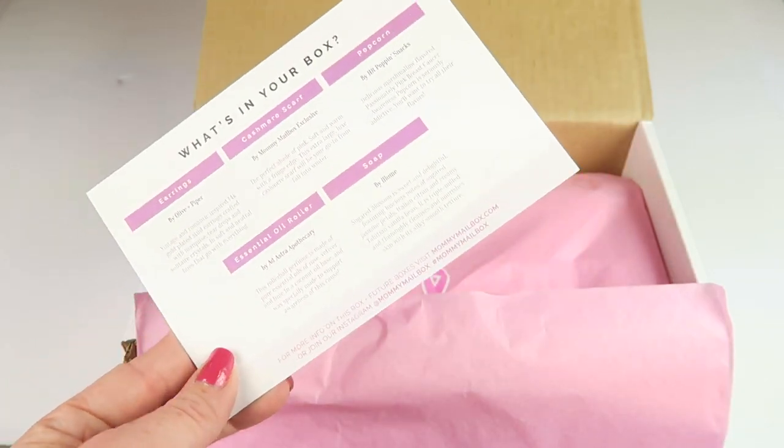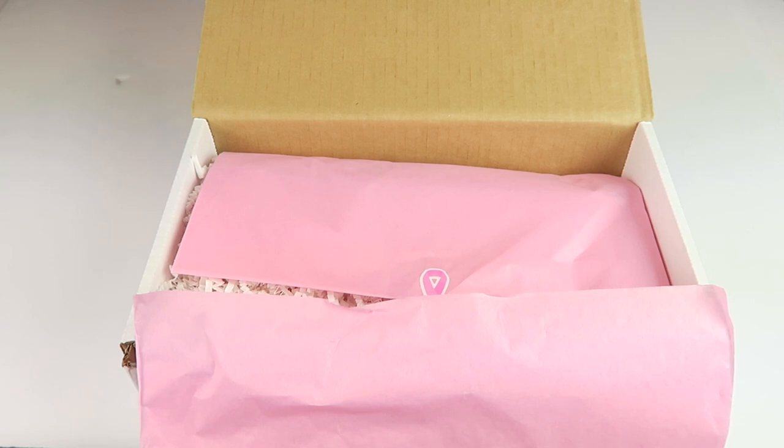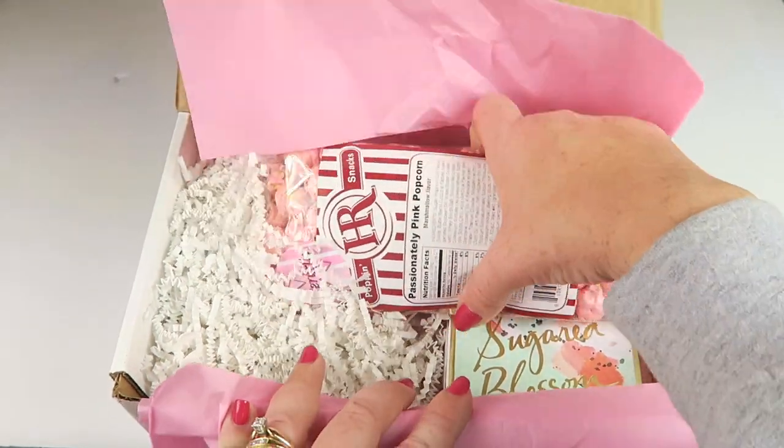The other side has a list of everything in the box with retail values and descriptions, and they always give more information about the featured blogger. I'll have pictures on my website, so if you want to check that out, it will be there.